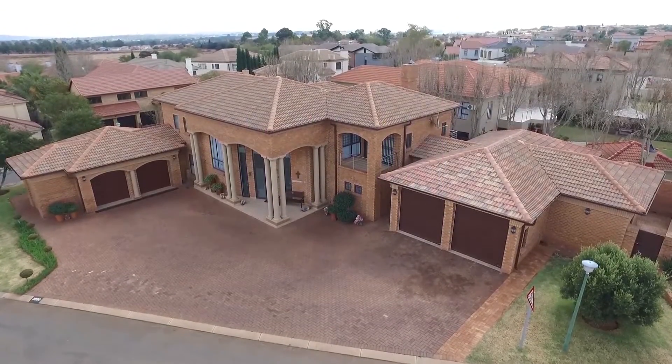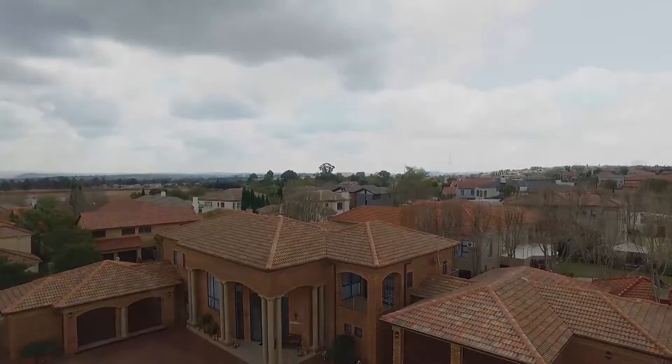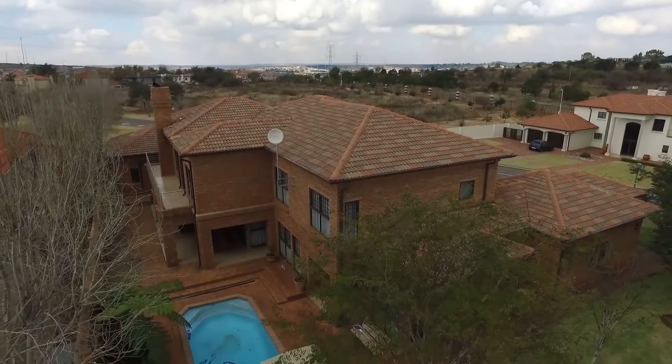RM Realtors is proud to show you this exclusively mandated listing in the heart of Irene Farm Village Estate. This north-facing brick double-storey four-bedroom family home is set on a lovely private stand.